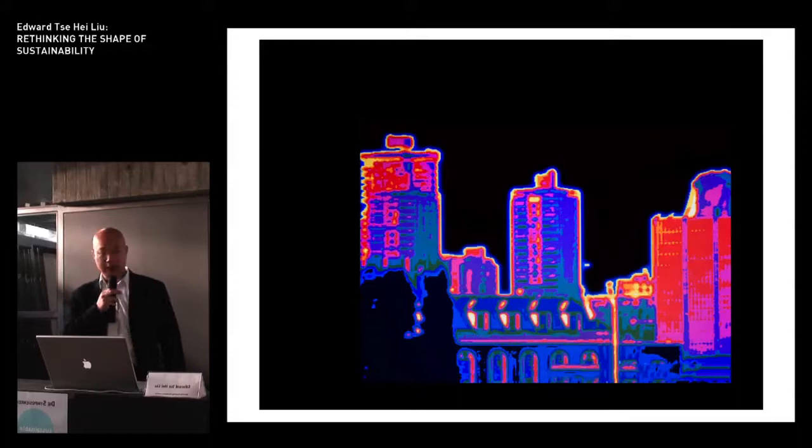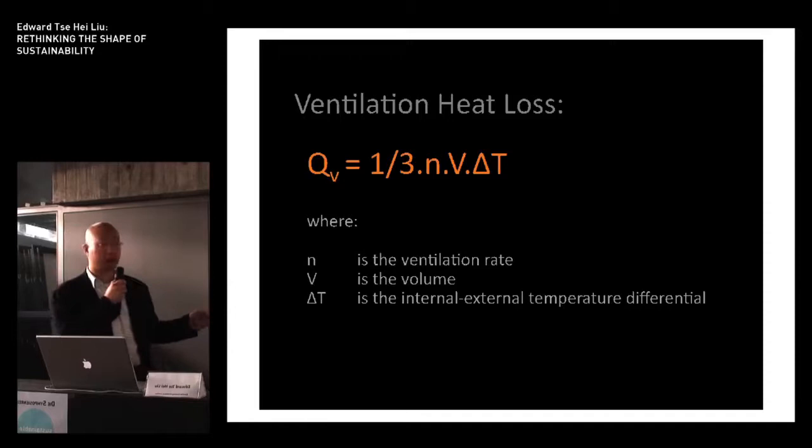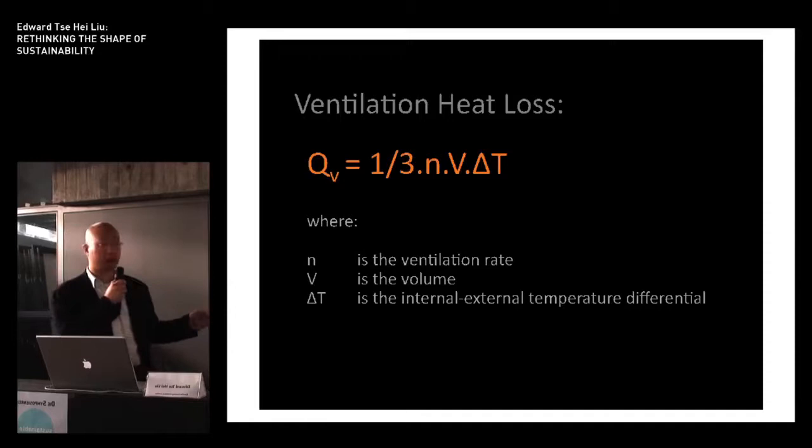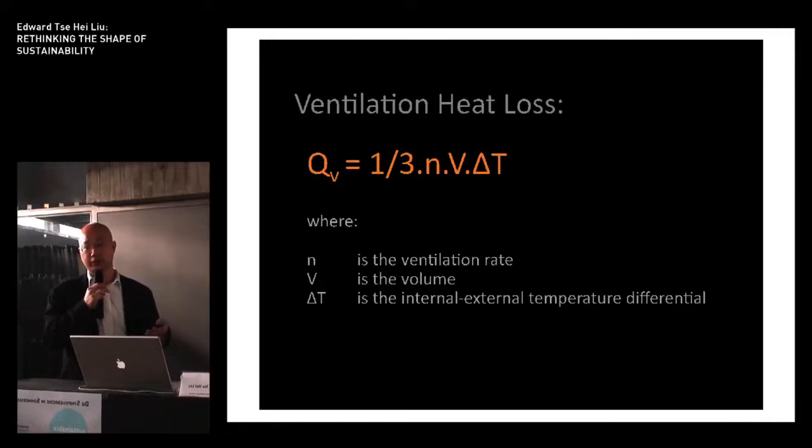In regions where mechanical heating is required to achieve thermal comfort, the principal energy demands come about from fighting heat loss, and that comes in two forms. The first is fabric heat loss, which is calculated by totaling up the U-value of each element and multiplying it by the surface area and the temperature differential between the internal and external environments. The second method is ventilation heat loss, which is calculated by taking a third of the ventilation rate and multiplying it by the volume of the structure and the temperature differential. If we assume that the floors, walls, and roof of a building are adequately insulated and the building is properly sealed, the two main variables we can control in terms of heat loss are surface area and volume.